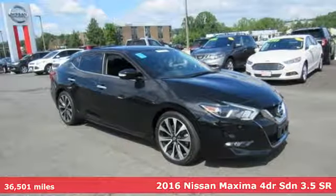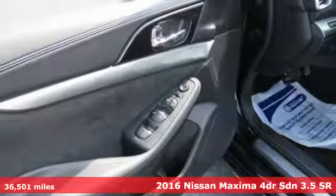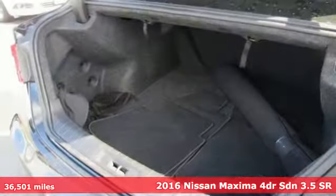It's a 2016 Nissan Maxima. With sedan practicality and sports coupe power, this Maxima makes performance a four-door word.